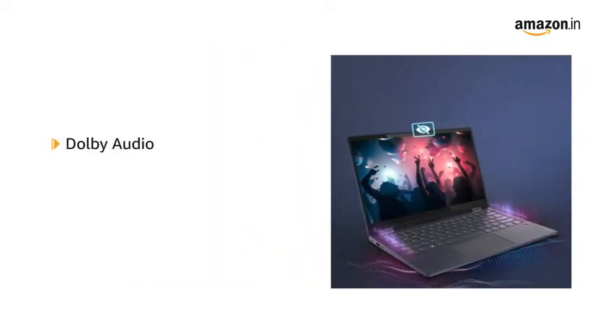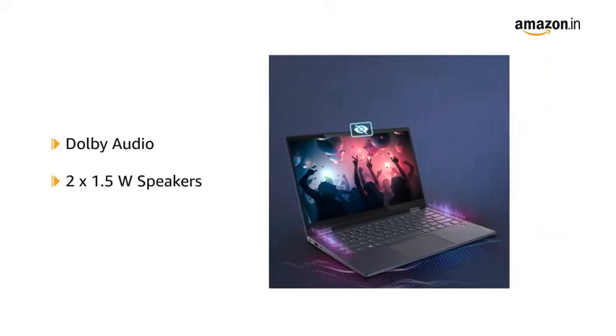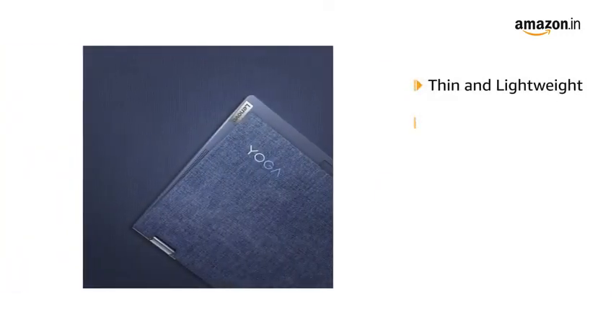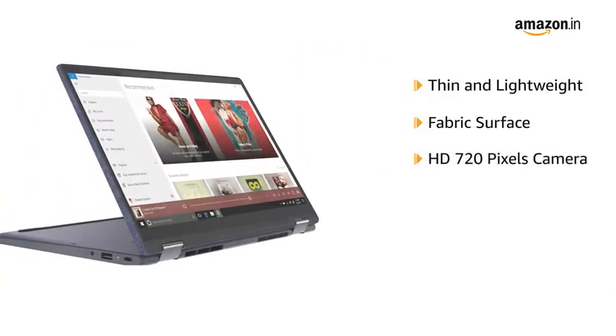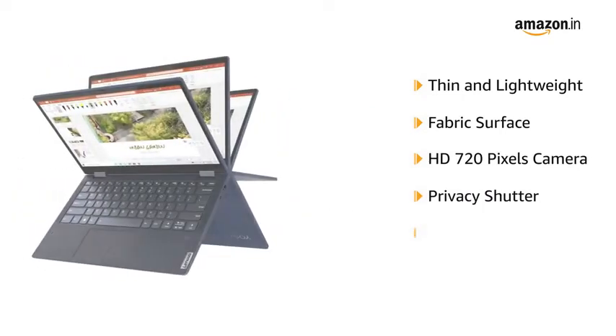Enjoy optimized HD sound in Dolby Audio with two 1.5W speakers. This thin and lightweight laptop features a fabric surface and includes a built-in HD 720-pixel camera with a privacy shutter.